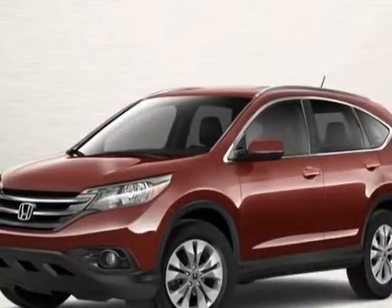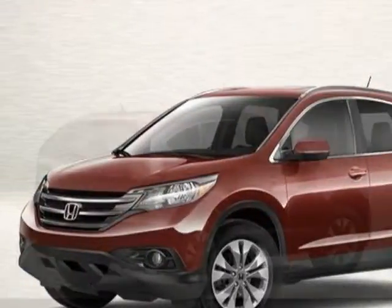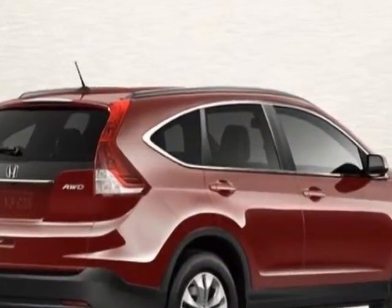Come take a look at this new 2013 Honda CR-V. For your protection, this vehicle has a full factory warranty.